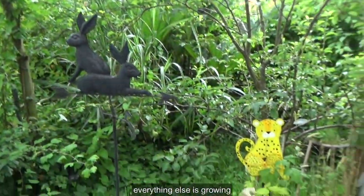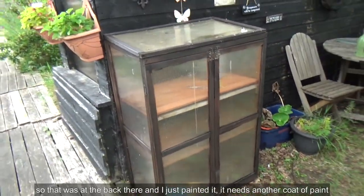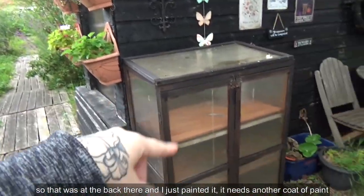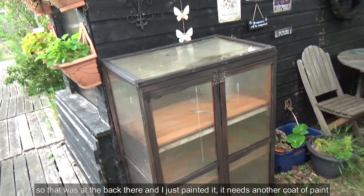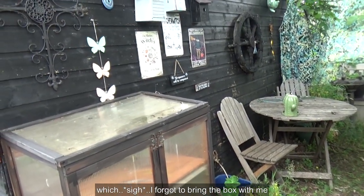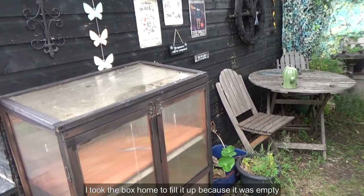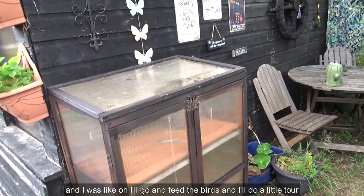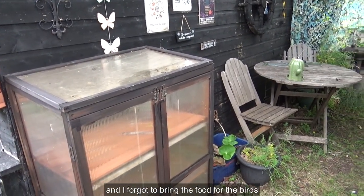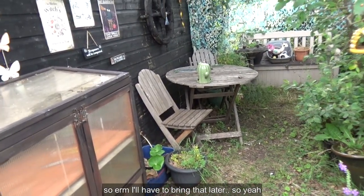Everything else is growing. I moved this and did this job — that was at the back there and I just painted it; it needs another coat of paint. I've been keeping the bird seed in there. I forgot to bring the box with me — I took the box home to fill it up because it was empty, and I was like, oh, I'll go and feed the birds and do a little tour, and I forgot to bring the food for the birds. I'll have to bring that later.